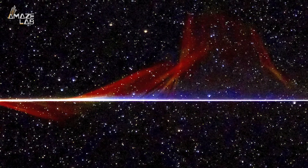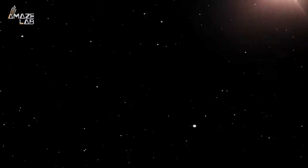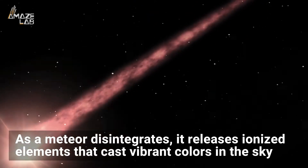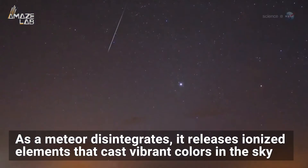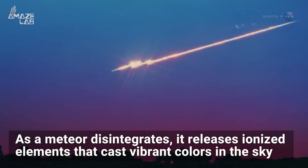This meteor colored the sky with a green, red, and blue tail visible to the naked eye for a few minutes after it had passed. As a meteor disintegrates, it releases ionized elements that cast vibrant colors in the sky. Nickel creates a glowing green, calcium radiates violet, and blue-green originates from magnesium. The color red is produced from the energized oxygen and nitrogen molecules in Earth's atmosphere.